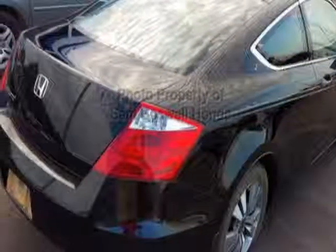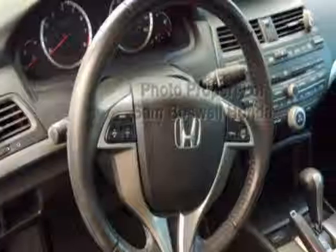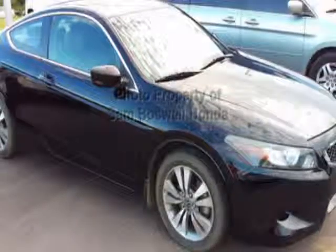This Accord Coupe boasts a 2.4 liter engine and has a 5-speed automatic transmission. Additional options for this vehicle include power driver's seat, auxiliary audio input, sunroof, and driver airbag.